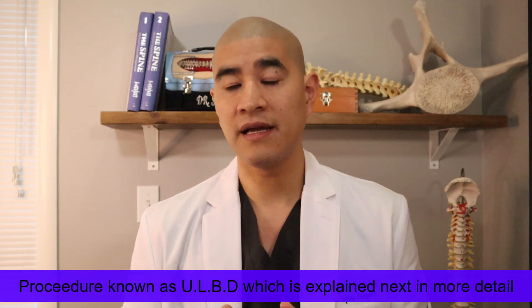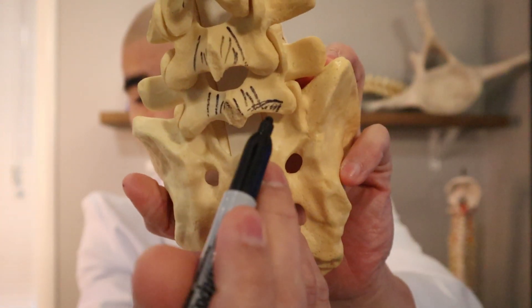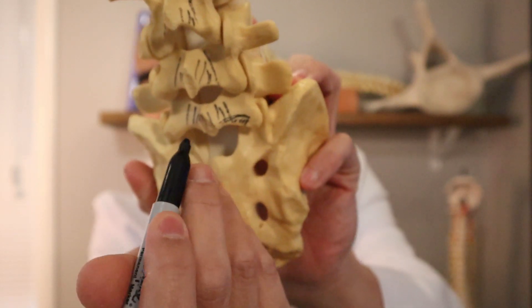The surgery for lumbar spinal stenosis can range anywhere from a single-level micro decompression — sometimes we can decompress the right and left side through a single little opening — to a partial laminectomy, which is removing parts of the lamina rather than the entire lamina, which is also more minimally invasive. You'll have to speak to your surgeon about what the right type of decompression is for you, ranging from a micro decompression to a partial laminectomy to a full laminectomy.